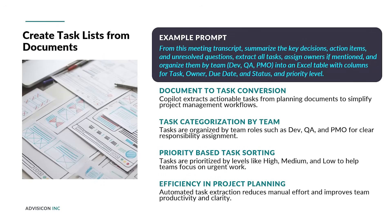Transforming planning documents into actionable task lists is a key responsibility of project managers. Copilot can streamline this process by parsing information and categorizing tasks effectively, producing a structured output that helps teams understand their responsibilities and prioritize work efficiently, reducing the time spent on manual task extraction and organization.